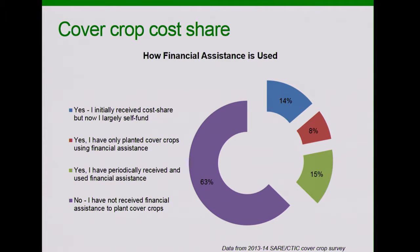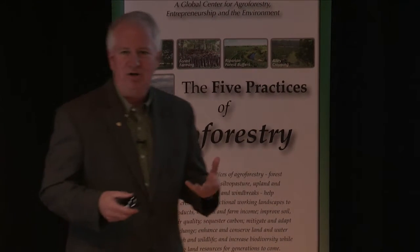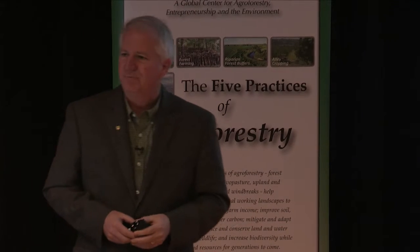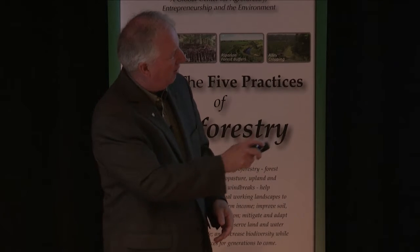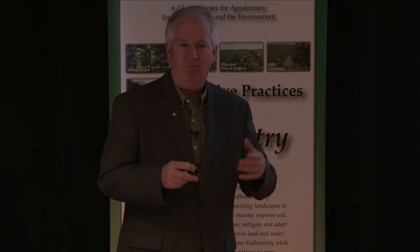One of the myths we've exploded about cover crops is that farmers are only doing them because they're getting paid to do them. In Missouri, we know we're now cost-sharing over 200,000 acres of cover crops. But this survey shows that 63% of farmers are not receiving any payments to do cover crop practices, and only 8% were always receiving payments. Clearly the majority of farmers are motivated by other factors. Some said they initially received some cost share, but now do it on their own. In Missouri, about 200,000 acres are cost-shared, but probably around 700,000 or more are actually being planted out of about 10 million row crop acres.